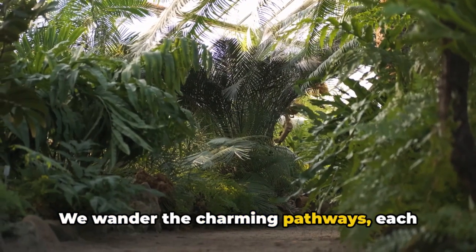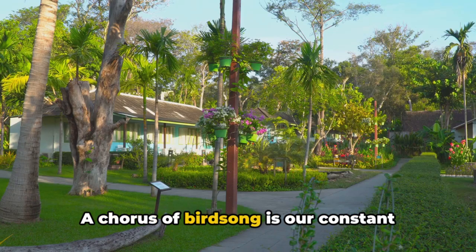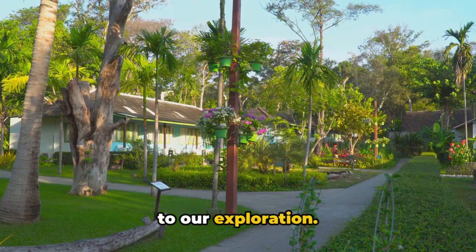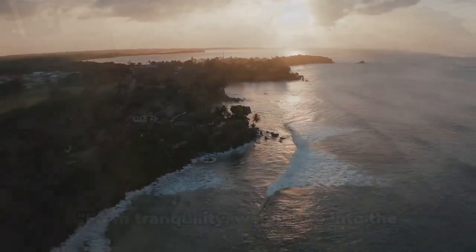We wander the charming pathways, each turn unveiling a new botanical marvel. A chorus of birdsong is our constant companion, providing a soothing soundtrack to our exploration. The Andromeda Gardens — a green haven in the heart of Barbados.